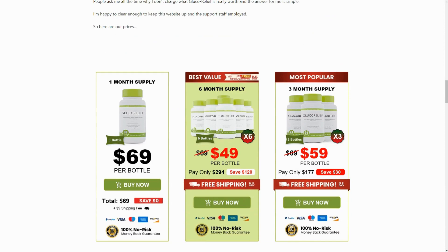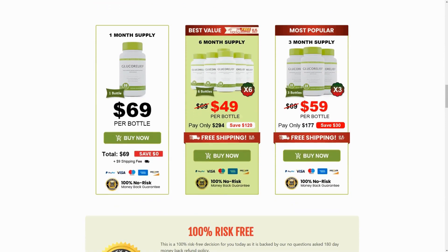I also have some really important warnings that I will share throughout the video, so pay close attention to avoid mistakes when using or purchasing gluco-relief. The first thing you need to know is to be cautious about the website where you buy it, because gluco-relief is only sold on the official website. To assist you, I have left a link to the official site below in the video description.